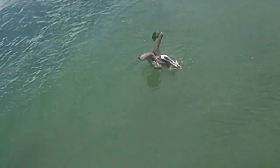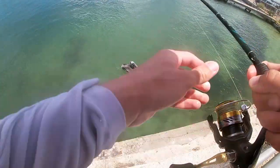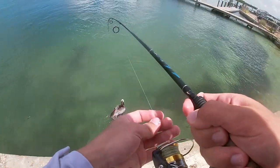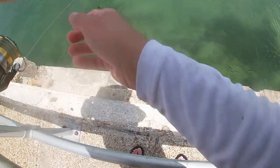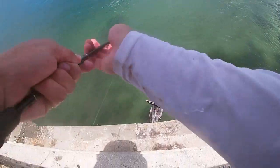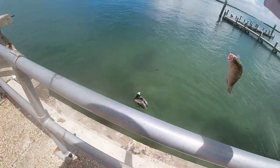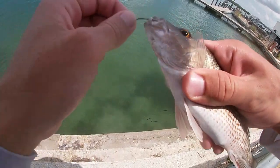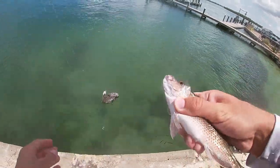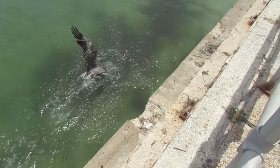Fish on, another snapper I think. Oh my god, that pelican just ate it! That pelican just ate my fish as I was reeling it up. Oh my god, come on, let go of my fish! Oh my god, I saved his life. I've never seen that before — that was crazy. That pelican just tried to eat my fish. Did he get it? Nope.